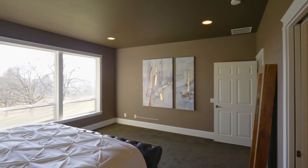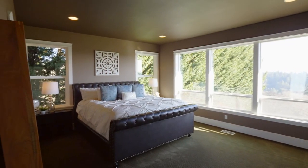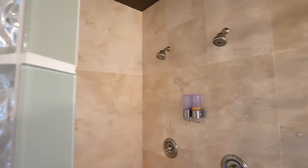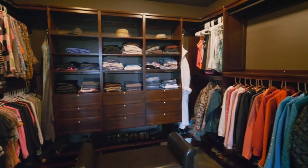Unwind in the main-level master suite, a quiet retreat with views of its own. In the master bath, enjoy a large soaker tub, a tile shower with dual shower heads, and stone tile counters, plus a large walk-in closet with built-ins.